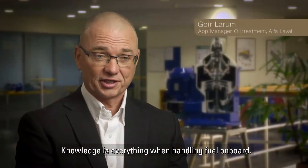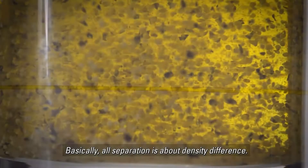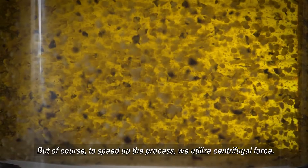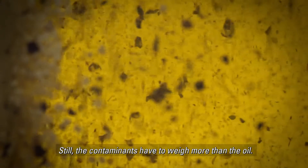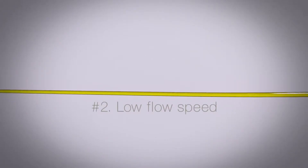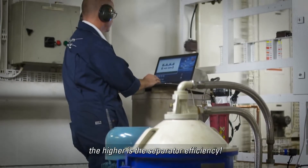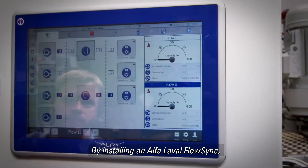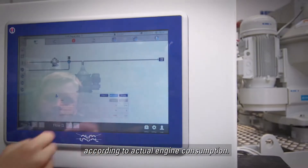Knowledge is everything when handling fuel onboard. Basically, all separation is about density difference. To speed up the process, we utilize centrifugal force. Still, the contaminants have to weigh more than the oil. A major challenge is that the density of some of the cat fines are close to that of the oil. The lower the flow speed through the separator, the higher the separator efficiency. By installing an Alfa Laval Flow Sync, you'll automatically optimize separator flow according to actual engine consumption.